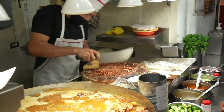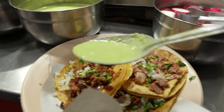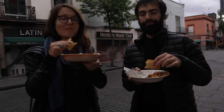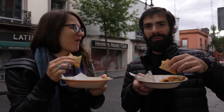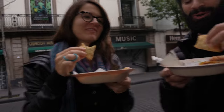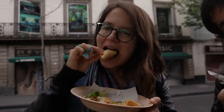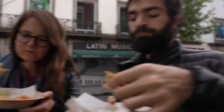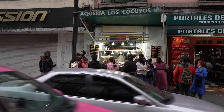I'm getting the last tacos in Mexico City — or the best tacos. The tortilla's good, very crispy. Definitely recommended.